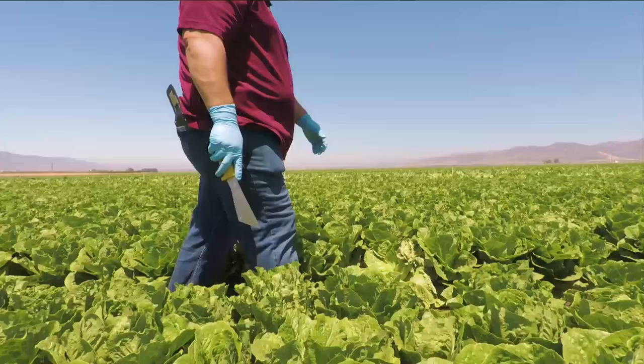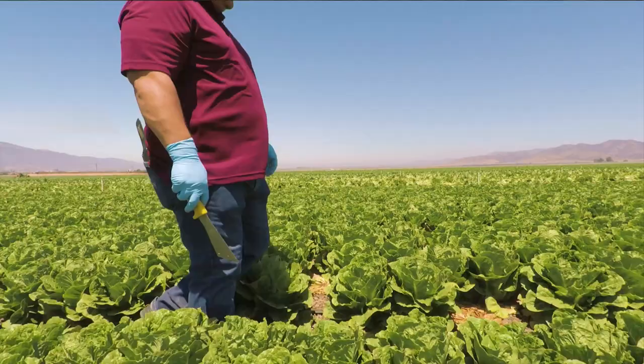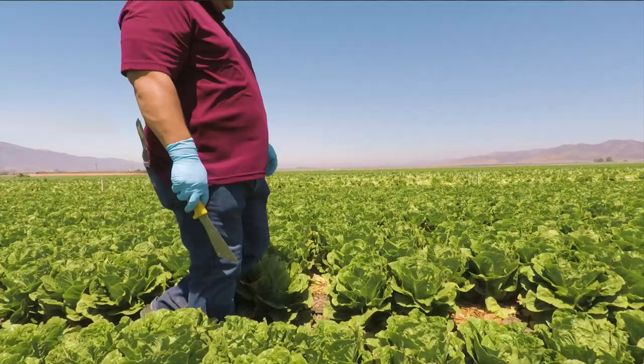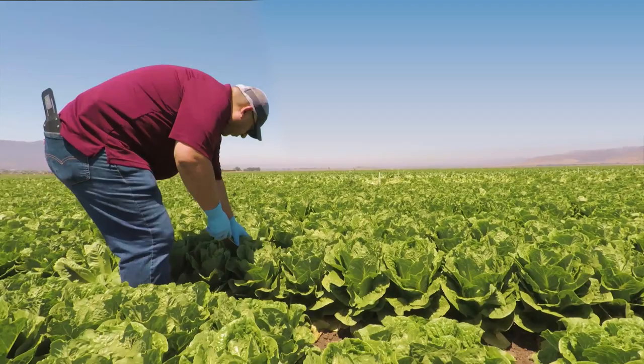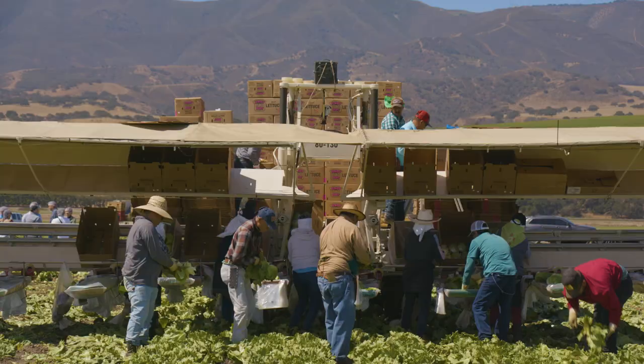In both areas, FreshPoints is committed to its rigorous food safety and quality assurance process. Our quality assurance team is in the field daily, inspecting the crop and selecting what fields make the cut. The amount of hand labor is astronomical. Some of our farms, like this one, have thousands of workers in the field, selecting each head of lettuce by hand.